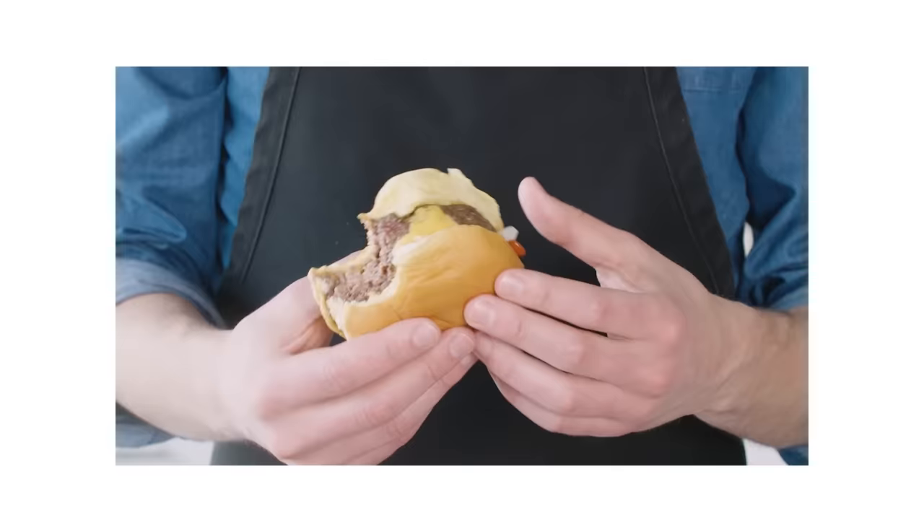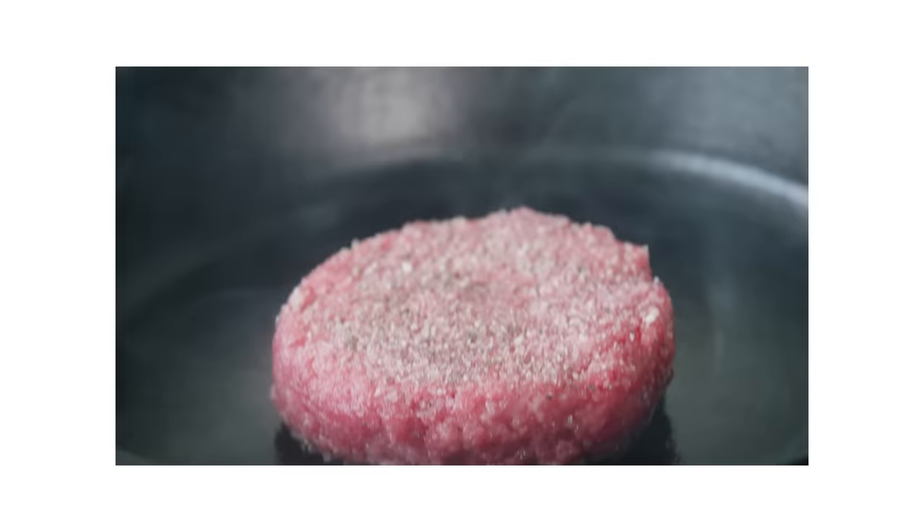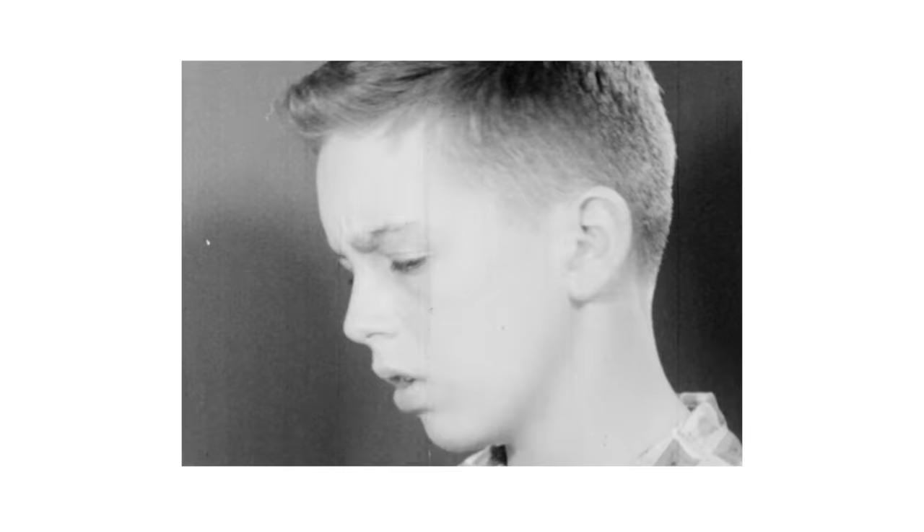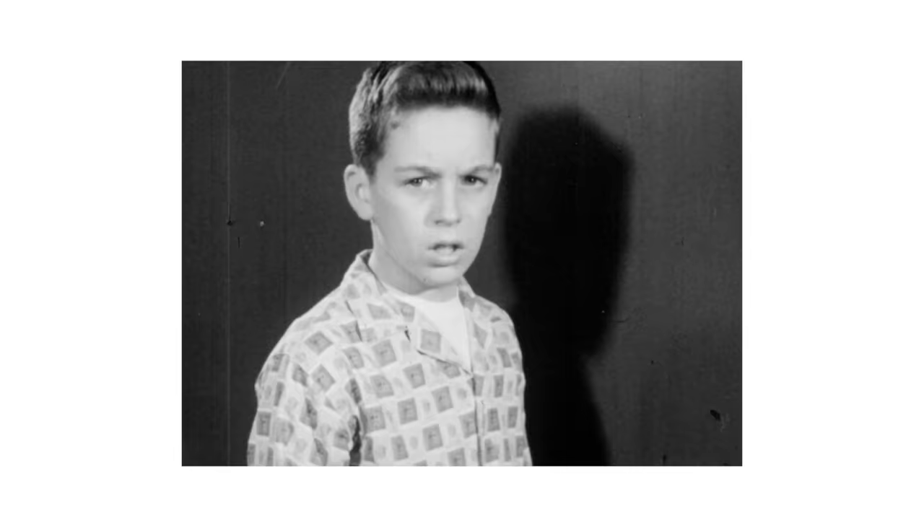If we were making beef burgers, we'd be done. We'd take our patties and sear them in a skillet until browned on the exterior. They'd be super juicy on the inside and packed with tons of beefy flavor. We'd build a burger on a nice bun and dig in. But we're talking turkey, and if we want a turkey burger that will change your mind about turkey burgers, we can't stop there — because turkey needs some help.